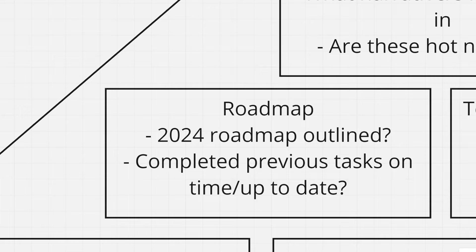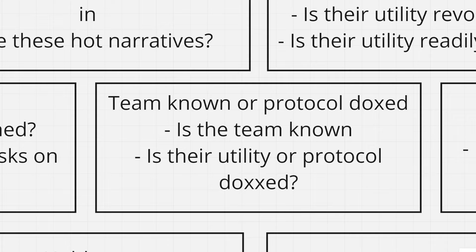When looking at a roadmap, we want to see what the big bullish upgrades coming for the project are, because these can be great catalysts for price increases. I'd much rather a big upgrade get completed in a bull run compared to a bear run, as it gets the eyes and attention of more people. Also, I want the 2024 roadmap outlined — ideally into 2025 — and I want to see whether they have completed previous tasks on time.